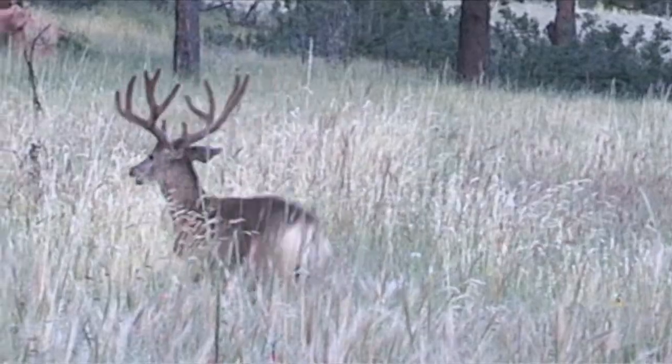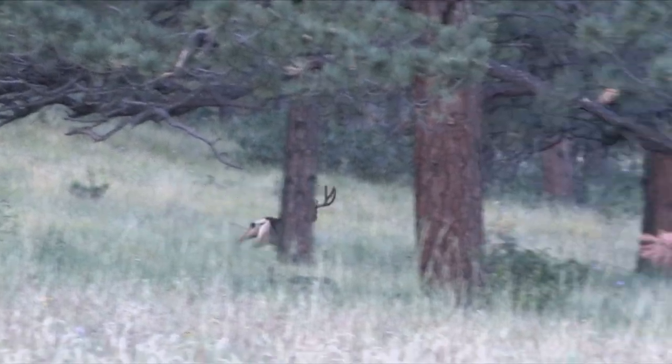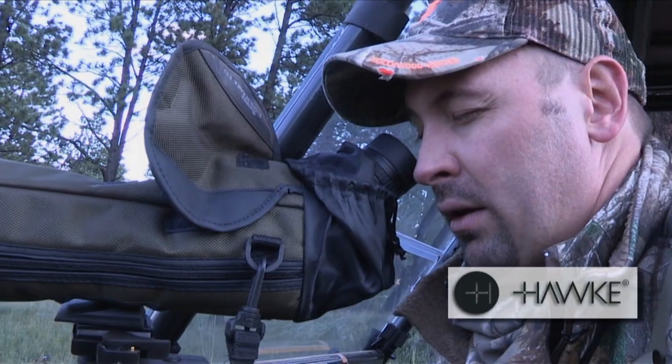30 yards. Adam did great, drew the bow and placed a great shot. I rushed the shot just a touch and hit him a little far back. We found him a little bit later — he was bedded up in some trees. We watched him through the spotting scope, kept an eye on him. We got a big buck on the ground.